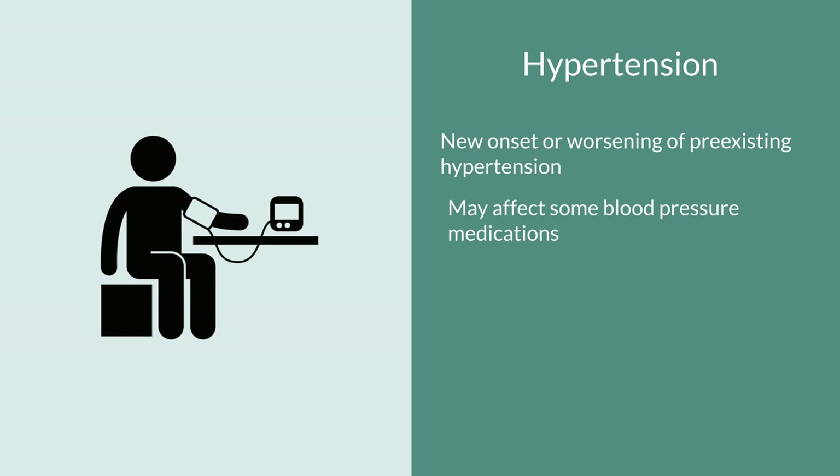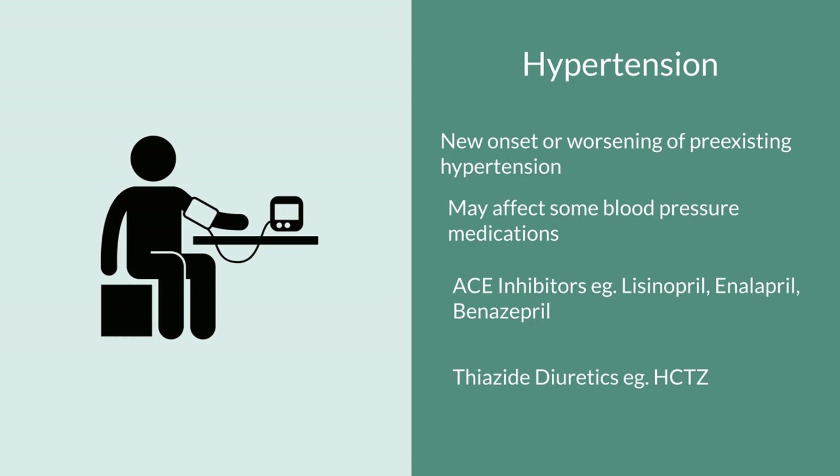Naproxen also tends to affect some blood pressure medications, rendering them not as effective. This includes ACE inhibitors — angiotensin converting enzyme inhibitors — such as lisinopril, enalapril, and benazepril, as well as thiazide diuretics, the most common being hydrochlorothiazide. Long-term use of naproxen has been shown to reduce their efficacy in some people, so if you take these medications, double-check that your blood pressure medication is doing exactly what it is supposed to do.